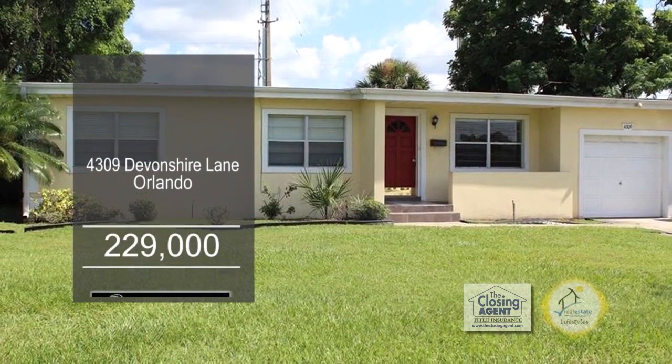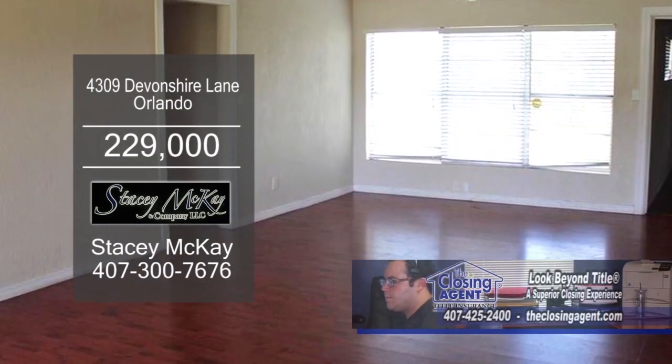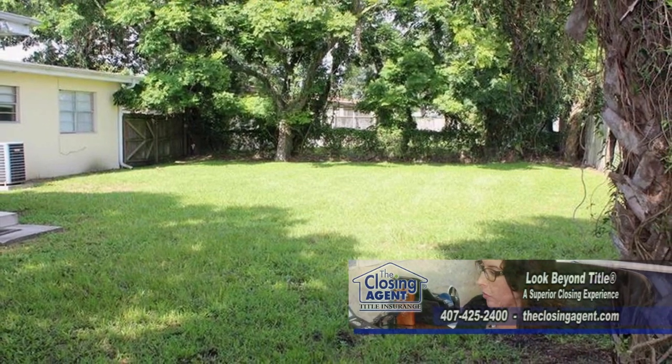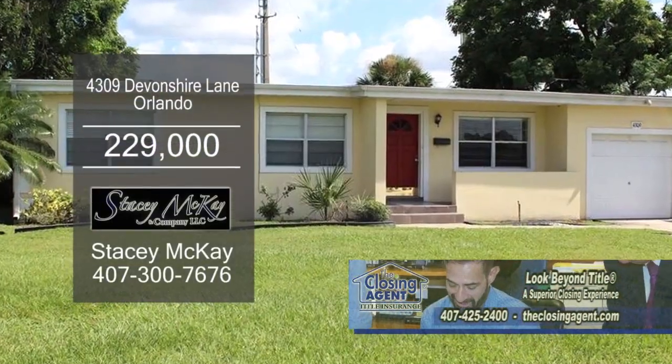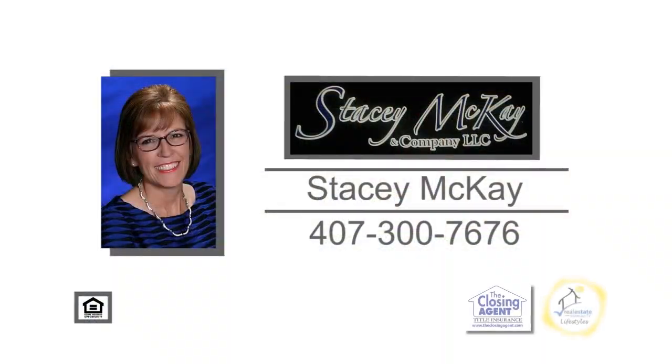This four-bedroom, two-bath home is located in Orlando. The living room-dining room combo has hardwood floors. The fenced-in backyard is great for your pets. This home is located close to shopping, restaurants, State Route 436, and State Route 408. For a private showing, contact Stacey McKay.